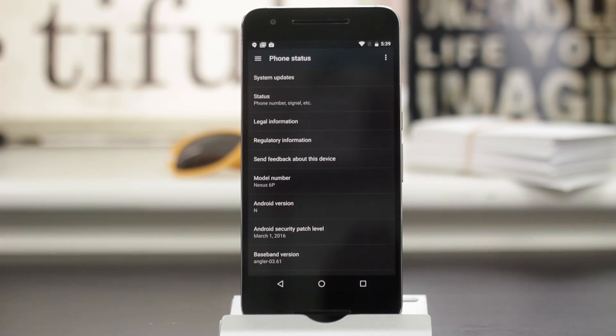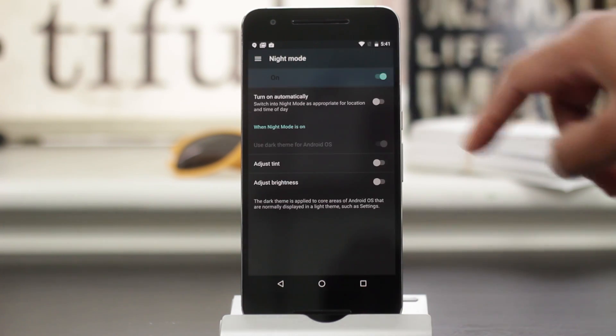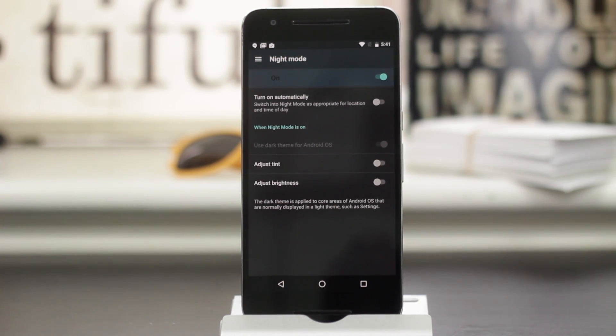Black is back. Google brought back, or I should say introduced, a new night mode within Android N. If you recall, the settings menu used to be a grayish black color way back in the early days.